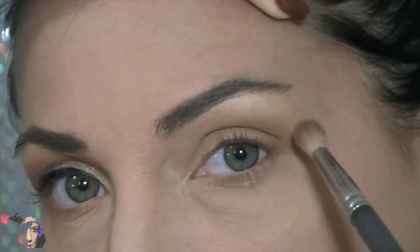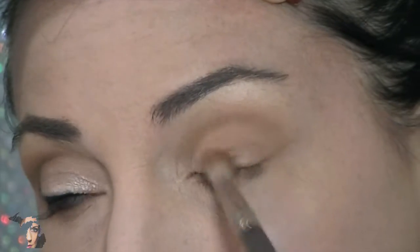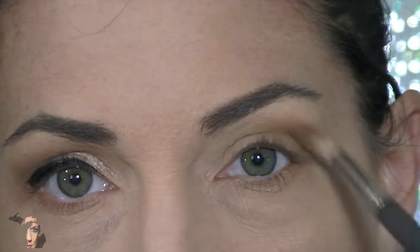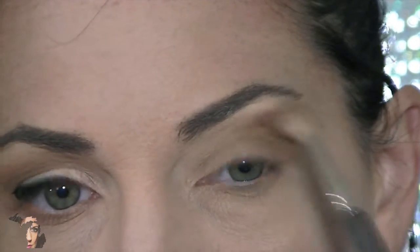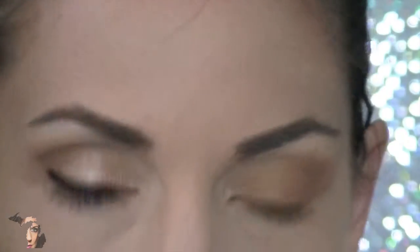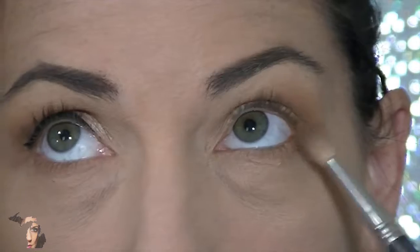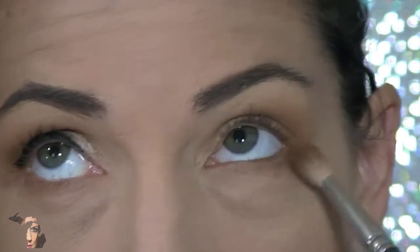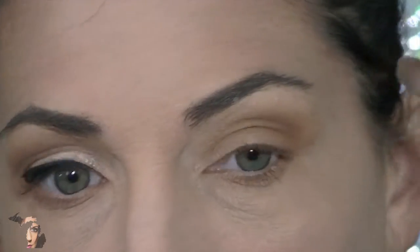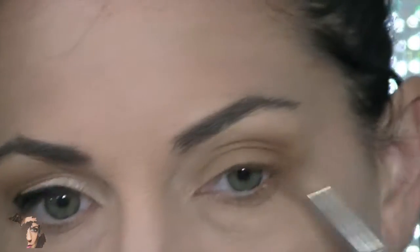I like to move my face around when I'm doing these shots just so you can get an idea of how the shadow looks from different angles. We all have different eye shapes, so some shadows might not look the same on your eye depending on the type of fold you have, how deep your eye is set, or how protruding it is. I'm connecting the bottom and top and diffusing that color, keeping it towards the crease and not going too high up.